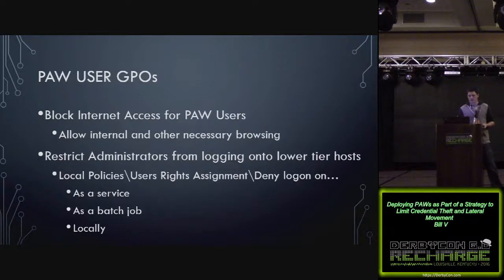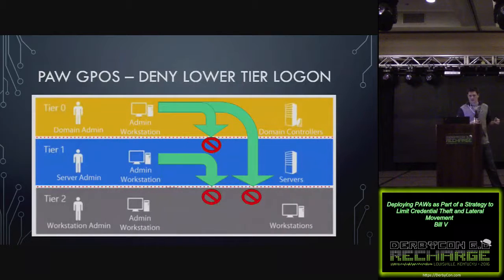For the user GPOs, block internet access for all PAW users. You can do that through group policy, Internet Explorer proxy settings, or whatever proxy server or web security solution you already have in place. You'll also want to restrict administrators from logging on to lower-tier hosts using deny logon rights. Tier 0 accounts should not be allowed to log on to tier 1 or tier 2 systems. Tier 1 accounts should not be allowed to log on to user workstations. You can use group policy objects to do that.